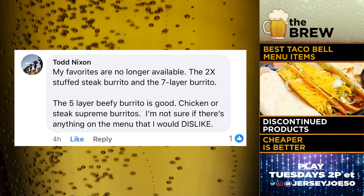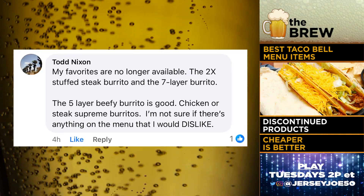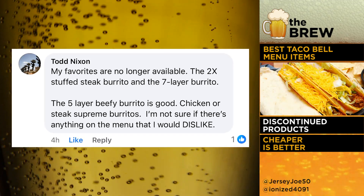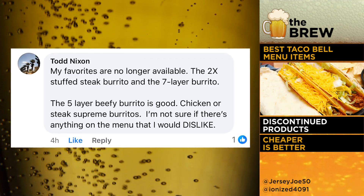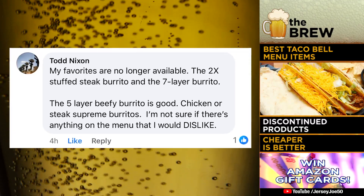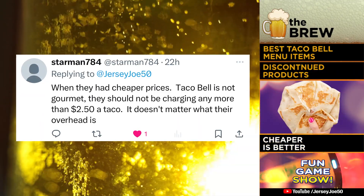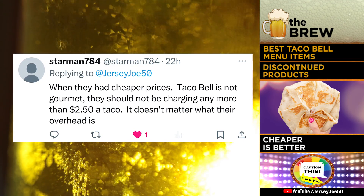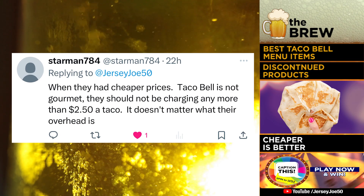Todd says his favorites are no longer available: the 2X stuffed steak burrito — oh, I forgot about that — and a seven layer burrito. The five layer beefy burrito is good. Chicken or steak supreme burritos. He's not sure if there's anything on the menu he would dislike. And finally, Starman says when they had cheaper prices, Taco Bell is not gourmet — they should not be charging any more than $2.50 a taco. It doesn't matter what their overhead is.